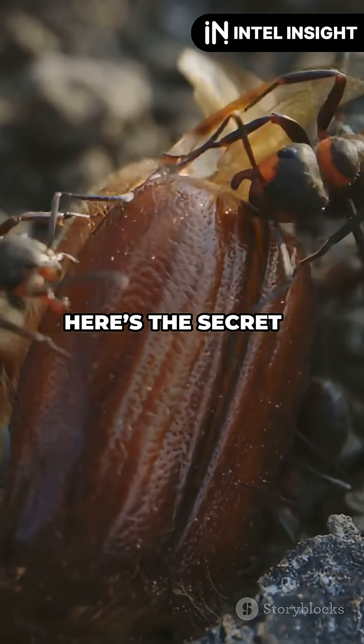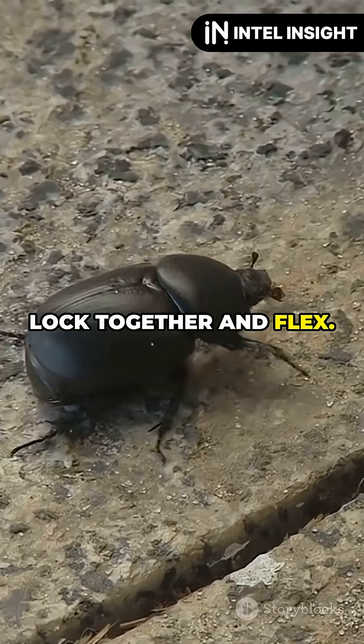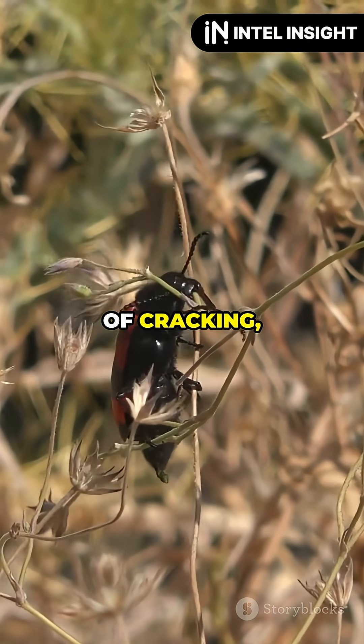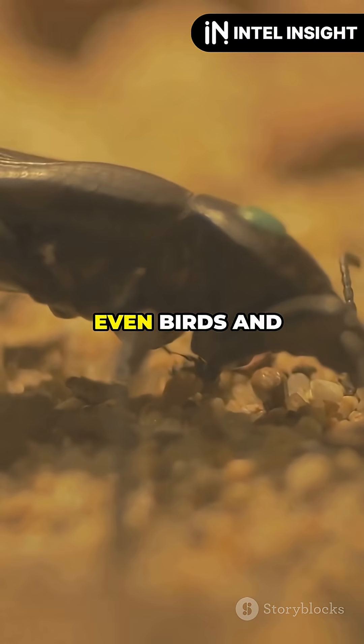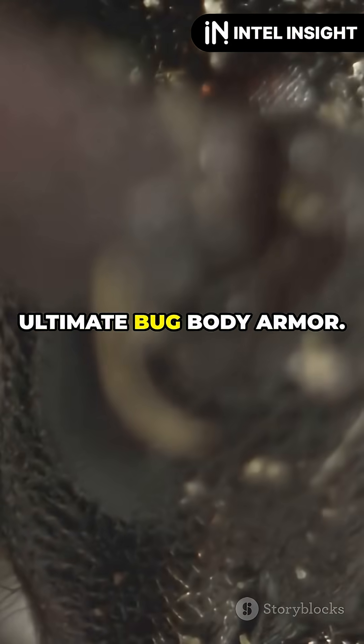Here's the secret: its shell is built like a jigsaw puzzle with pieces that lock together and flex. When something tries to squash it, the shell bends and spreads the pressure. So instead of cracking, it absorbs the hit. Even birds and hungry lizards can't break this bug open. It's like the ultimate bug body armor.